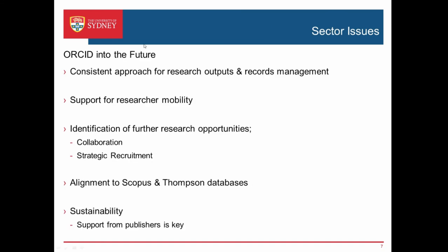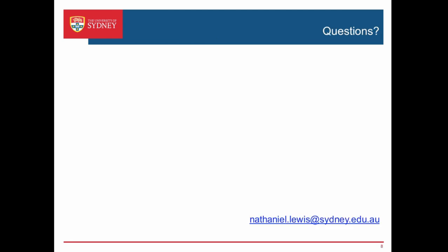In terms of the future of ORCID, we see it as providing a consistent approach for research outputs and records management. It would be a good supporting tool for research mobility — it saves us having to re-enter all research information again and again. If a researcher has an ORCID ID and it's well maintained, that will make transferring research outcomes and outputs into and across universities much easier. We'd also like to see it as a tool for identifying collaboration opportunities and strategic recruitment, with better alignment to Scopus and Thomson databases. In terms of sustainability, support from publishers for ORCID is key.